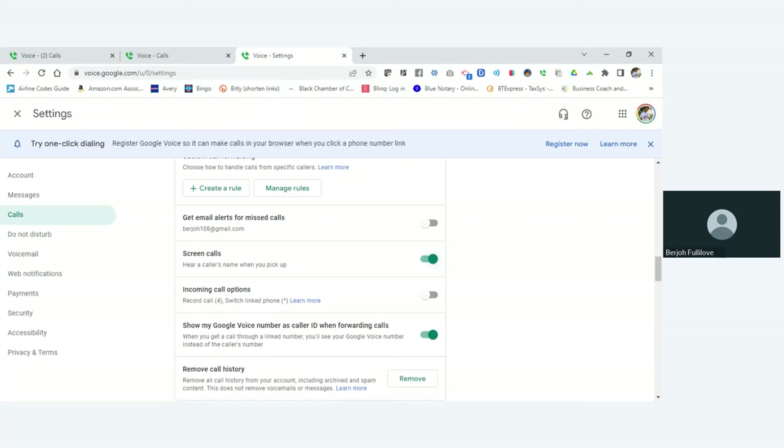If you don't like the screen calls feature, just turn it off and they'll call you directly. But you do want to keep 'show my Google Voice number as caller ID when forwarding calls' turned on, so you know when someone is calling your business line. When people call my business phone I answer: 'Hello, you've reached Bergeau B-at-Least Notary Services, how can I help you?'